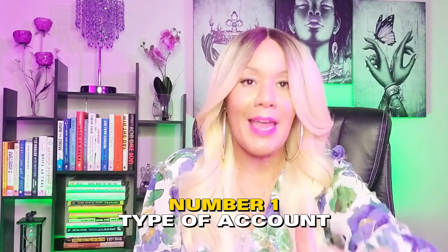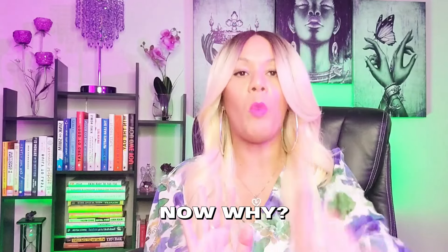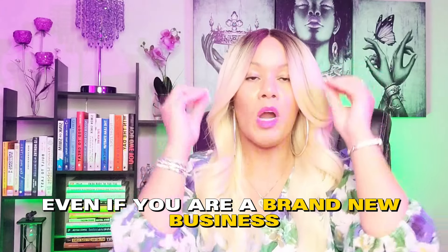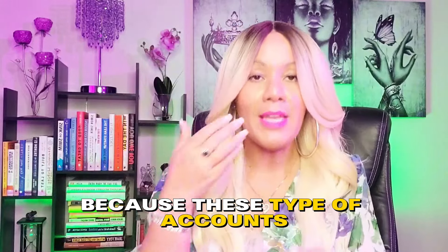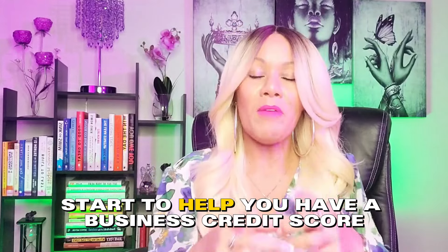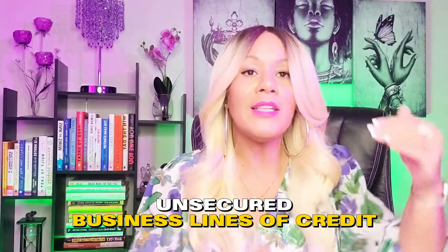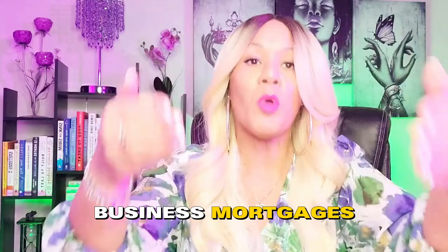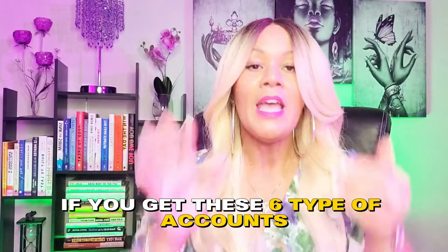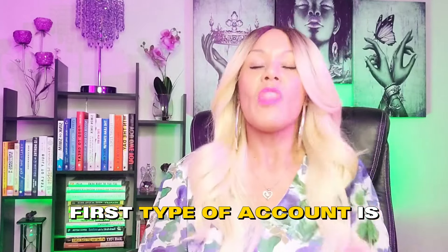Account type number one: vendor accounts, net 30 accounts, tier one accounts. These are the very first type of account you should have because you can get them right now even if you are a brand new business, even if you have bad personal credit, even if you have no revenue. These accounts will help you build a business credit profile and score, which will help you qualify for bigger money — unsecured business lines of credit at $50,000, $100,000, $200,000 — business auto loans, business mortgages, and equipment financing.